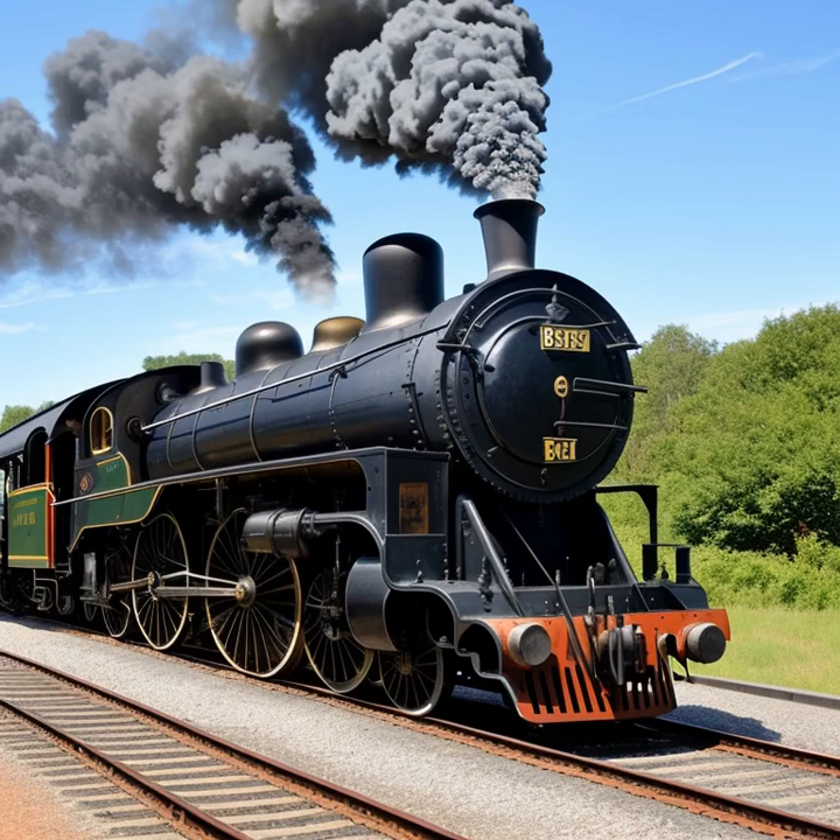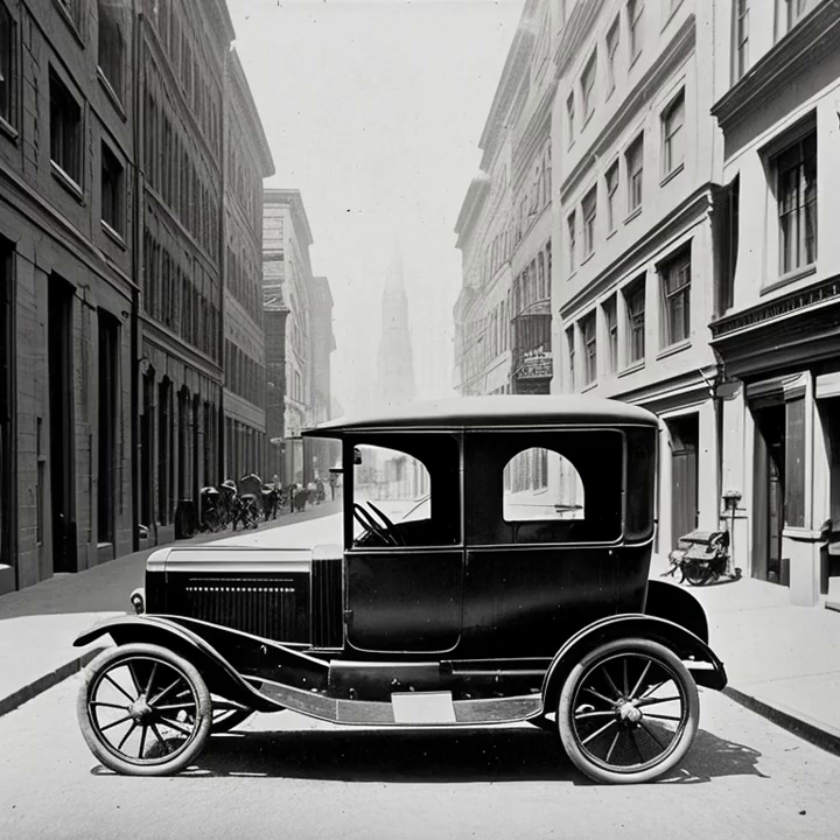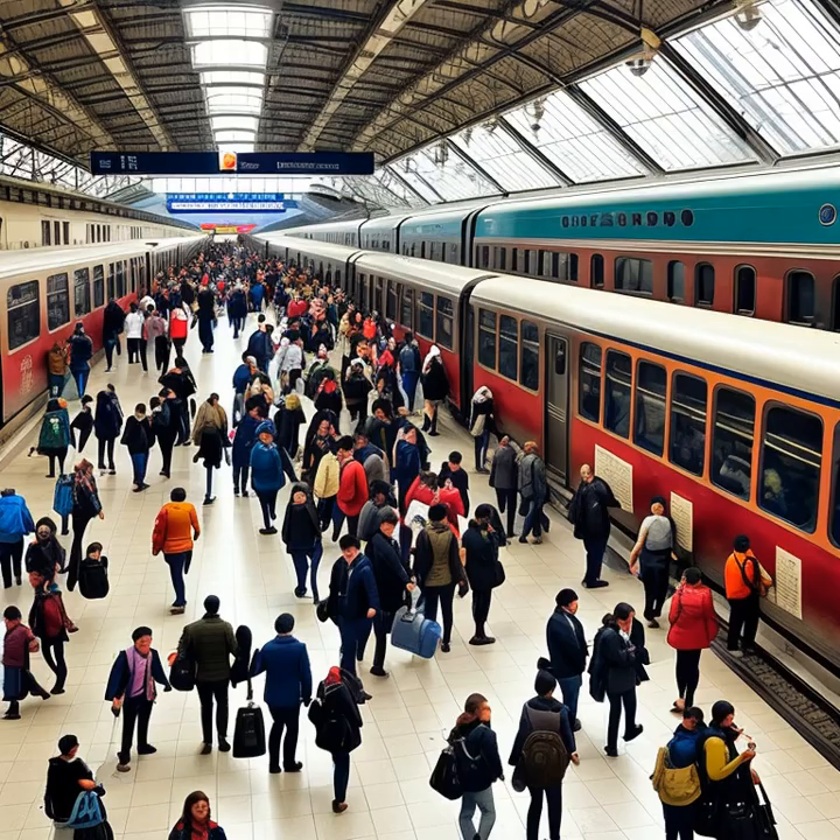As we continue our journey through the history of horse-drawn carriages, it's important to understand the factors that led to their decline as a primary mode of transportation. With the advent of modern technology such as automobiles, trains, and trams, horse-drawn carriages gradually lost their prominence in the world of transportation.